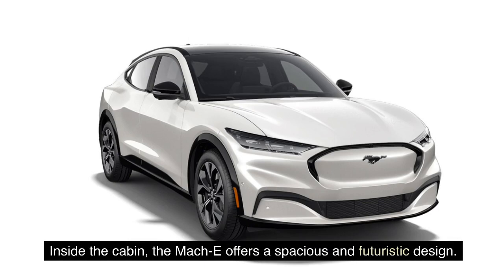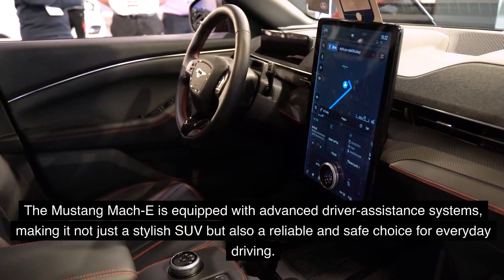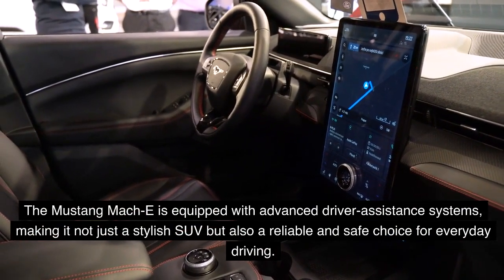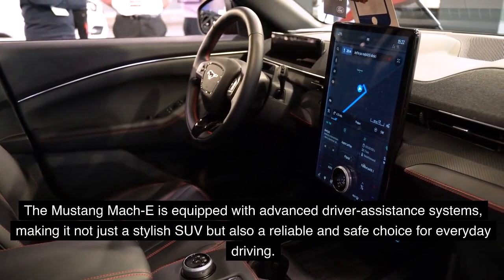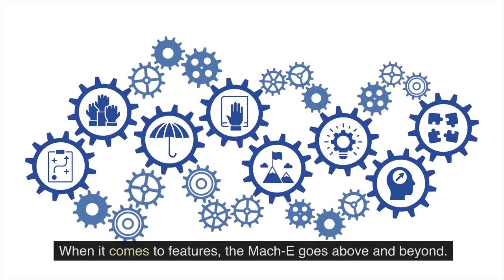Inside the cabin, the Mach-E offers a spacious and futuristic design. The floating 15.5-inch touchscreen display takes center stage, providing access to an array of infotainment and connectivity features. The Mustang Mach-E is equipped with advanced driver assistance systems, making it not just a stylish SUV but also a reliable and safe choice for everyday driving.